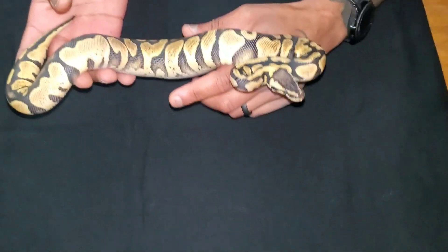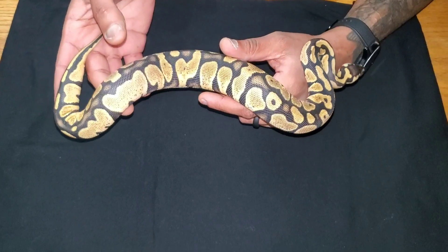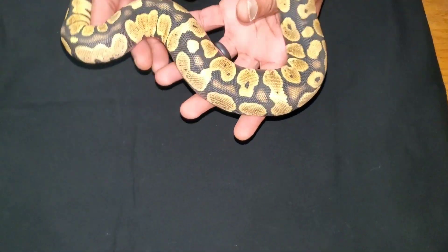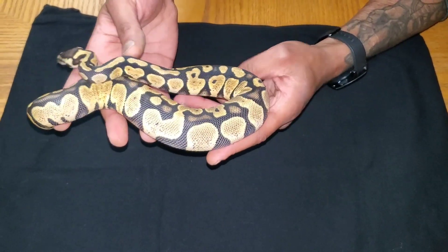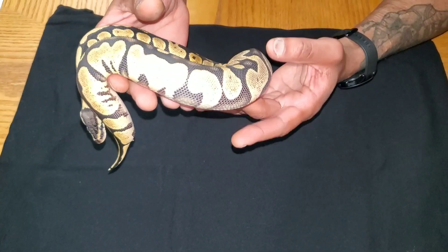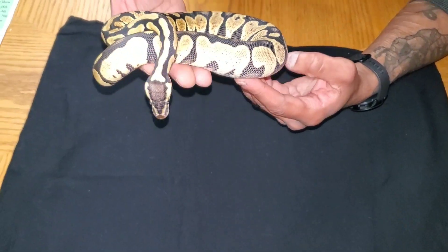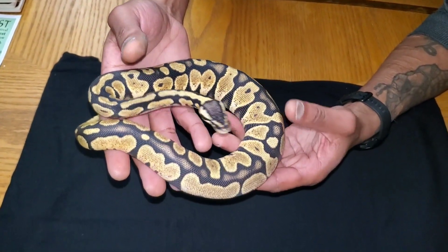All right, so this is a pastel calico and this one is Okoye — you'll notice a theme. I got her from Garrick de Meyer at Royal Constrictor Designs. She's about to go into shed so she ain't looking her best, but you can see the white fading in, nice blushing all over the dorsal. She's fat — they just ate yesterday. Nice little head stamp on her.